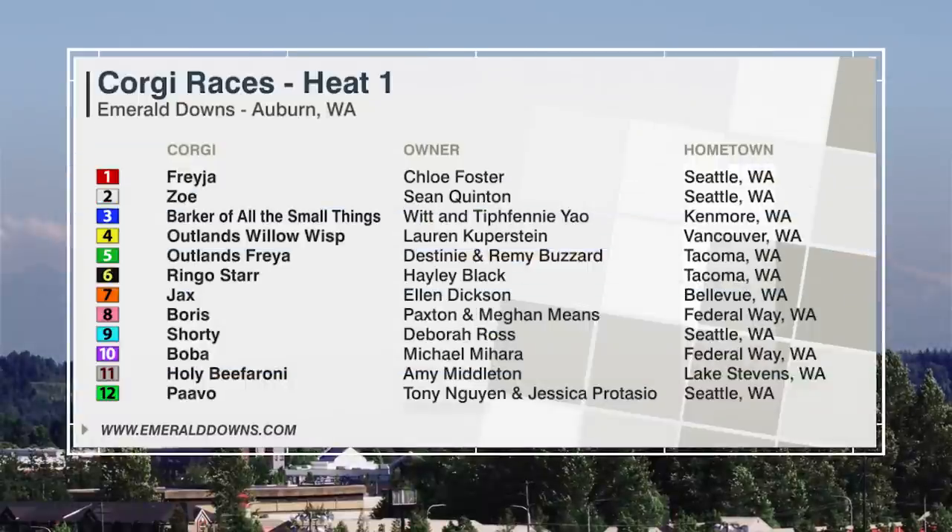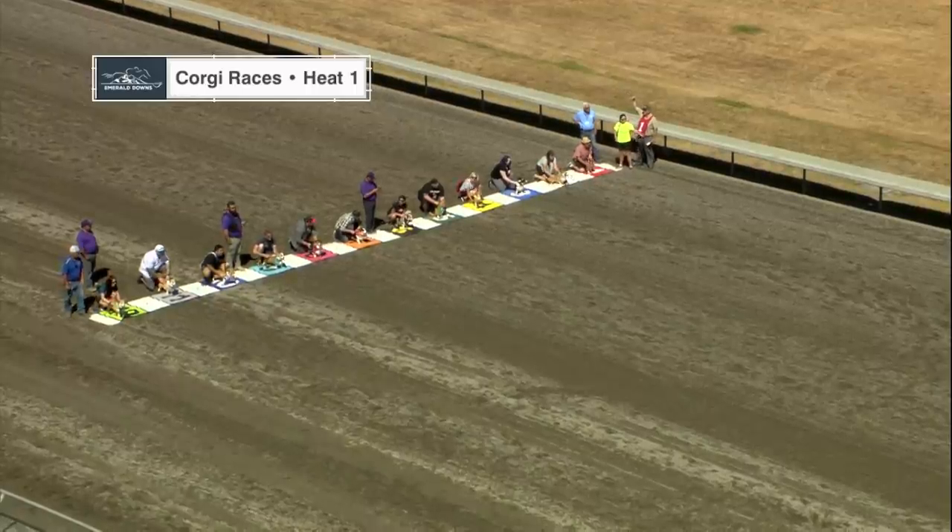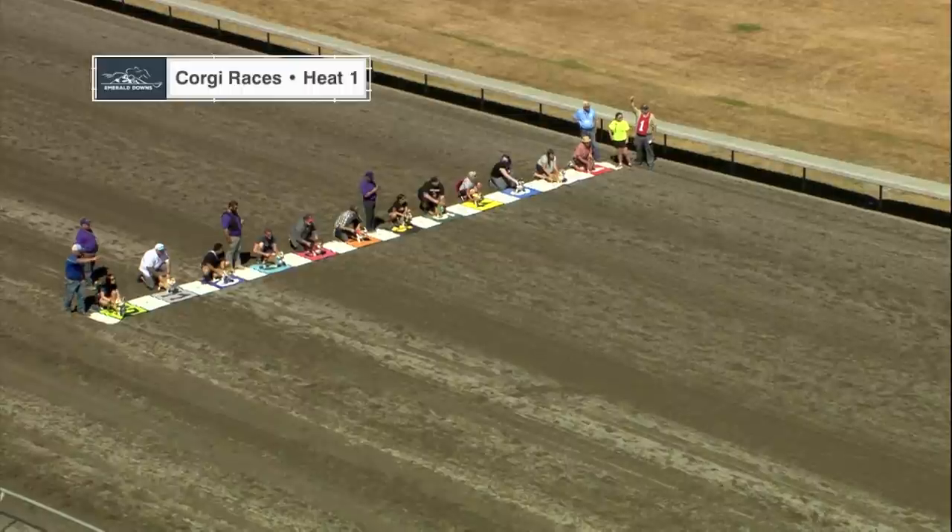We're just a few moments away from Heat 1, and here are the runners. The handlers are taking their positions now. It's a two-person team plus the Corgi — holders at the start line and at the finish line. They will be encouraging their Corgi to be the first one to cross the finish line.